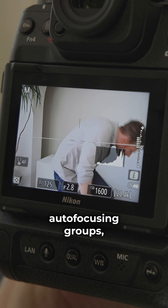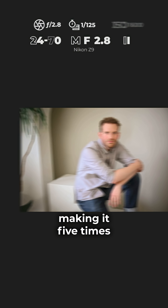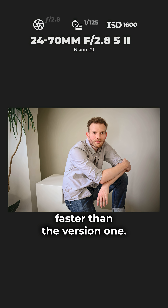It has dual autofocusing groups, making it 40% faster when tracking subjects — making it five times faster than the version 1.